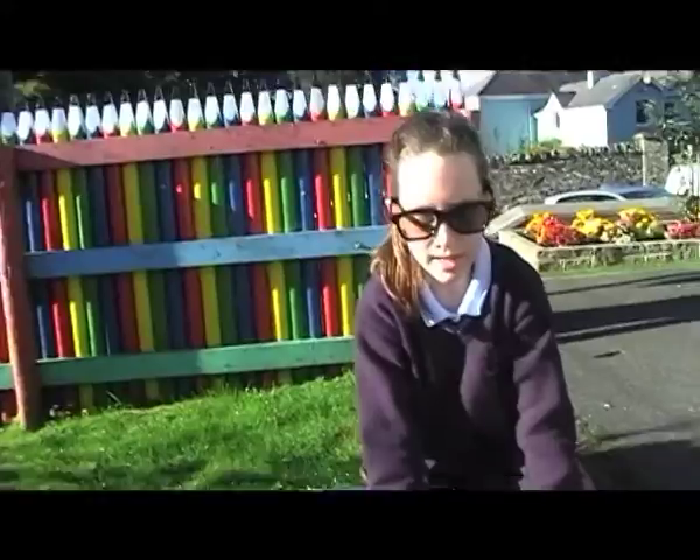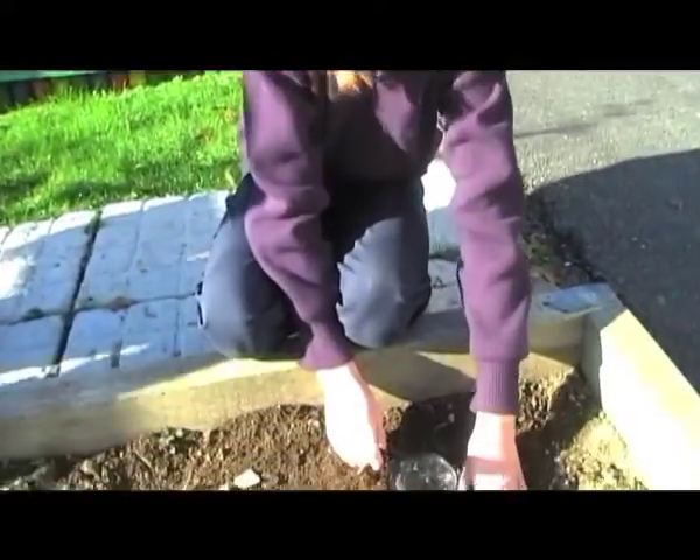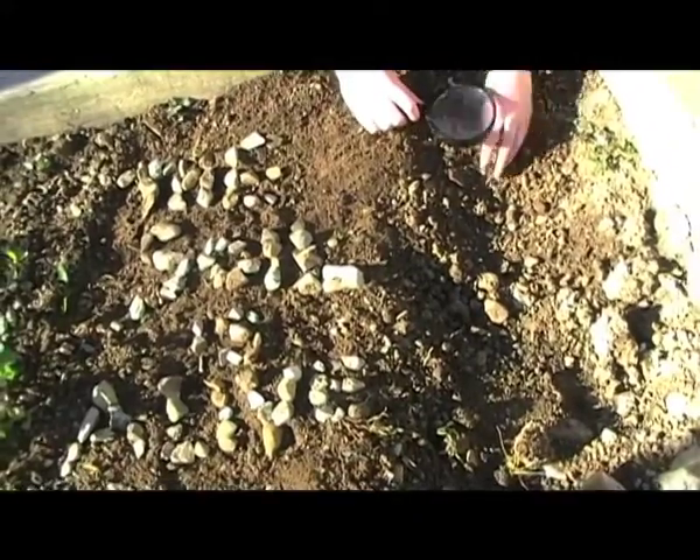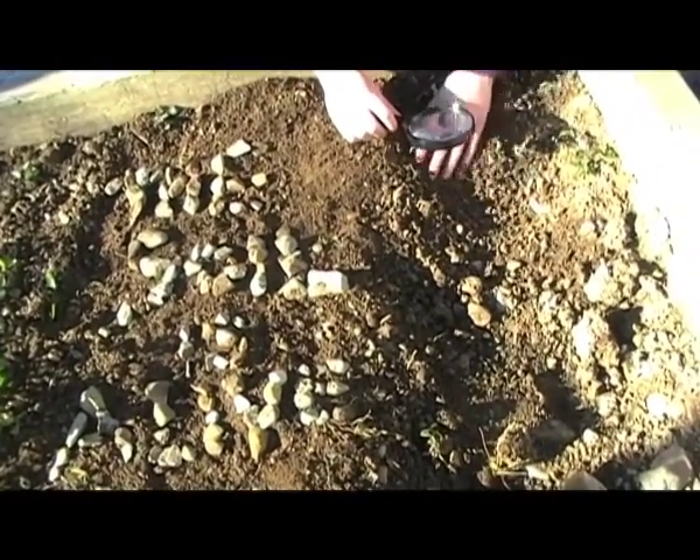Welcome to our video about soil. Soil contains clay, sand, gravel, decaying plants, animal remains, air and water.